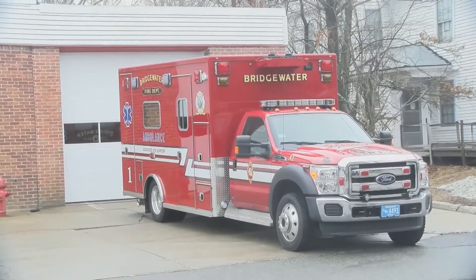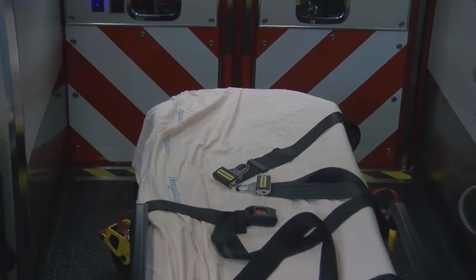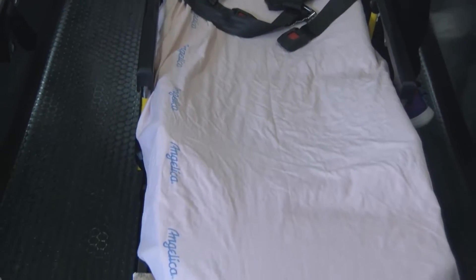So they know right away if we have a patient who's experienced a heart attack, we can get that information to them pretty promptly, and they can begin to prepare for that patient's arrival.